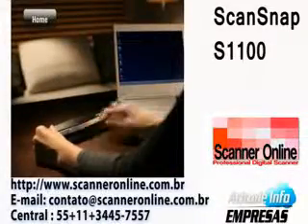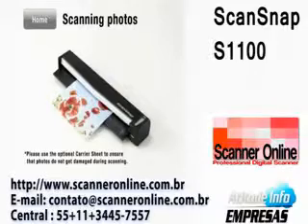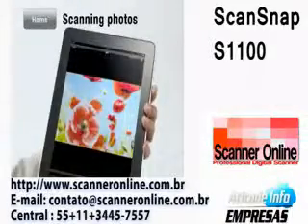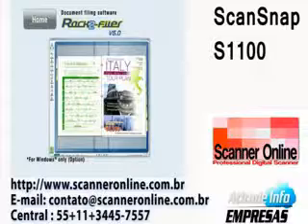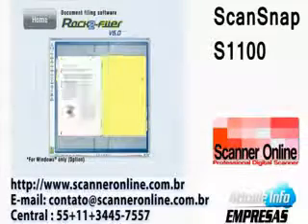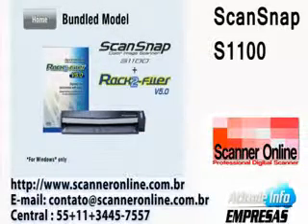The S1100 is ideal for digitizing papers that lie around your home. You can digitize your valued photos for easy archiving and sharing. And with the document filing software RAC2 Filer, you can neatly flip through and view your scanned documents in virtual binders. A RAC2 Filer bundled S1100 model is available.